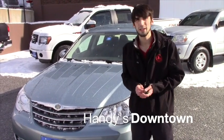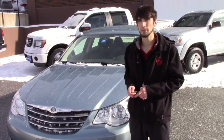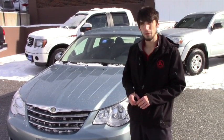Hello Chad, this is Matthew Riemann from Handy Downtown. I know you acquired the Passat a while ago. You're looking to get a vehicle for a cash deal — you don't want a monthly payment.